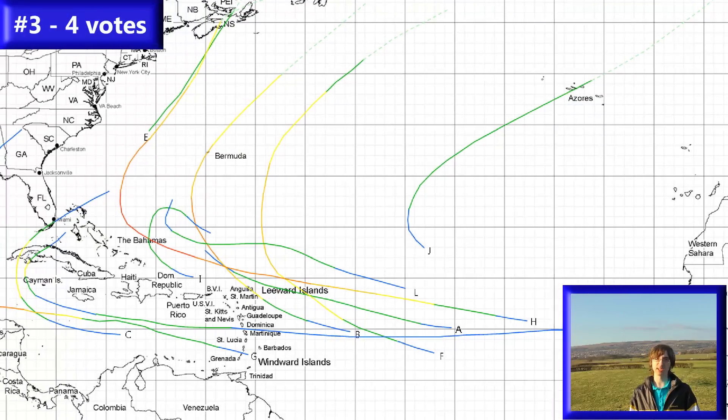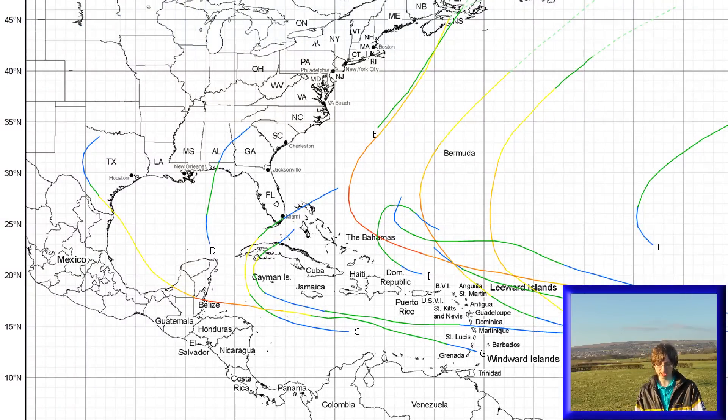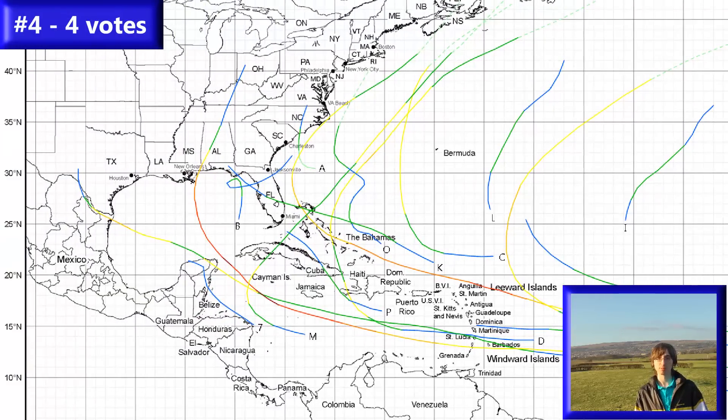The third one has 12 storms, 6 hurricanes, and 3 major hurricanes, also with 4 votes. And the fourth one has 18 storms, 7 hurricanes, and 2 major hurricanes, also with 4 votes.